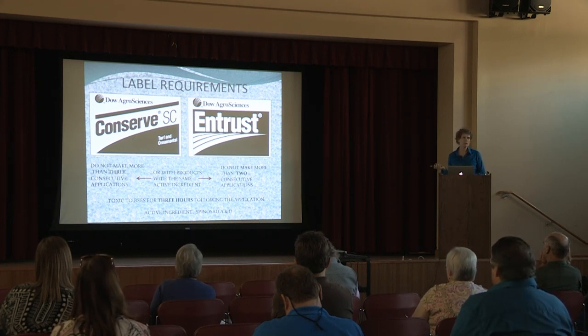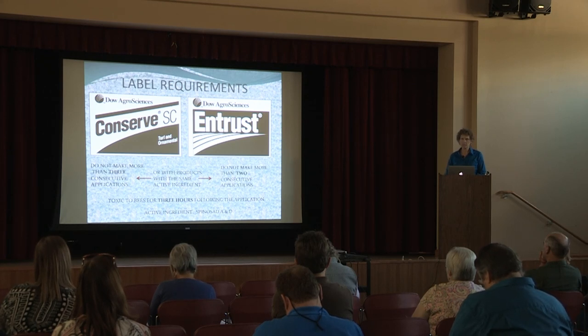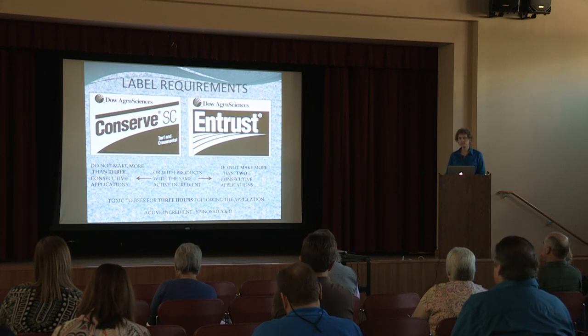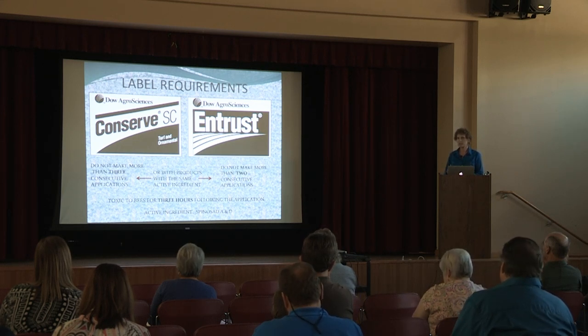Remember on these products, they are toxic to bees, and on the label it says they will be toxic for three hours following the application of either one of these products. All of the labels I was reading pretty much either are toxic to bees, aquatic wildlife, fish, or invertebrate aquatic organisms. So you have to be very careful with mixing and loading, and how you dispose of any waste water, to make sure nothing goes into any creek that would impact aquatic life.